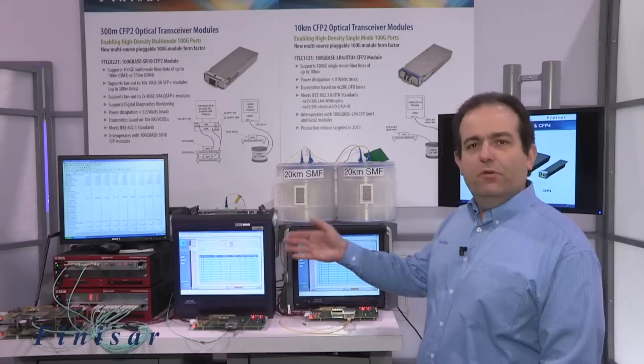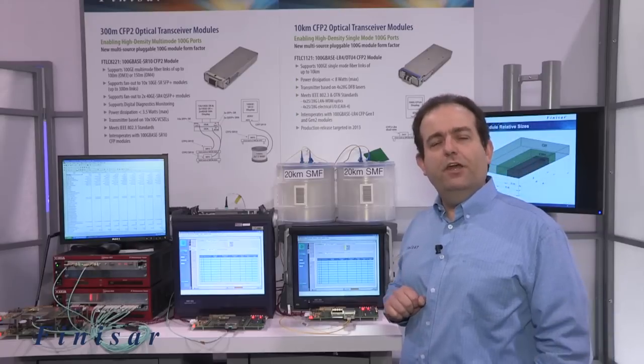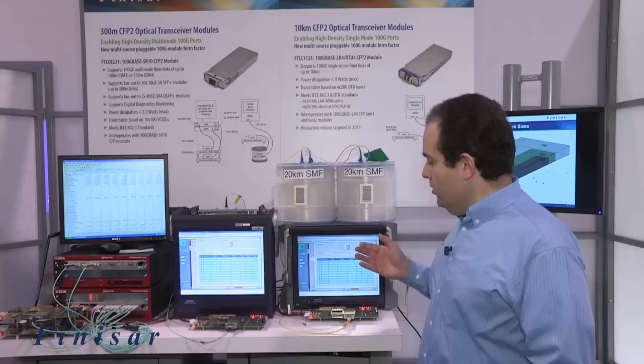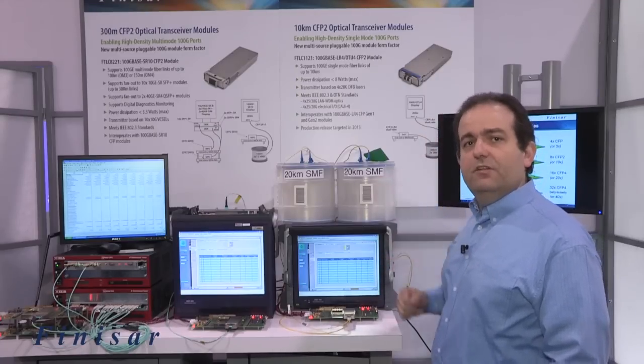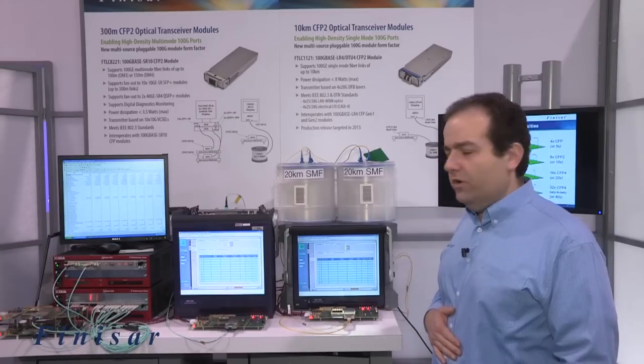We have three demos today and we're introducing two products. One is a 100G base LR4 10km CFP2 module. We're showing the module interoperating error-free over 20km of single-mode fiber, interoperating with a CFP LR4 module.